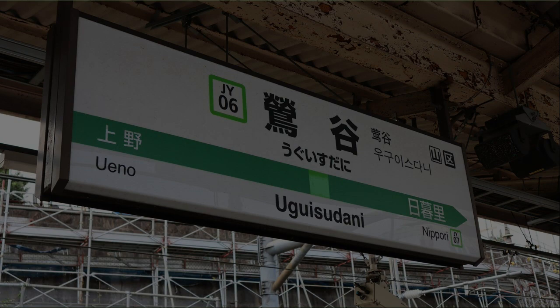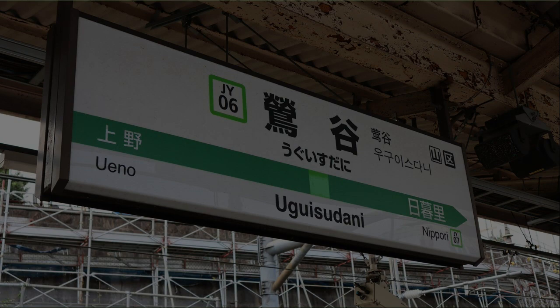If you like this video, please click the like button. Also, if you are interested in this program, please register for the channel. Thank you for viewing.